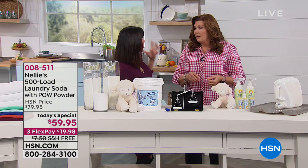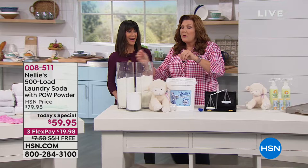Here's what 100 loads of Nellie's looks like right there. Here's what 100 loads of the leading detergent looks like.